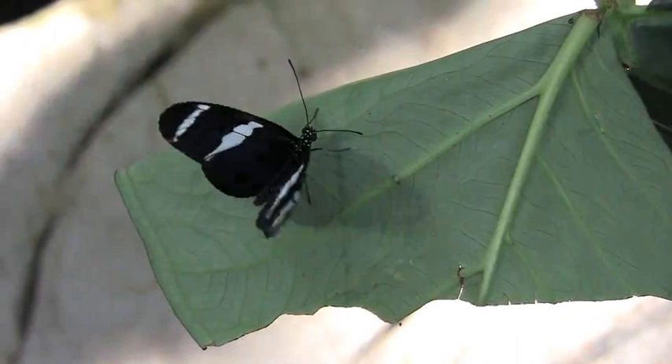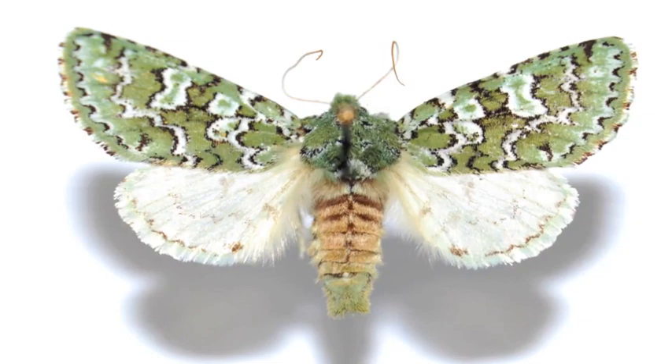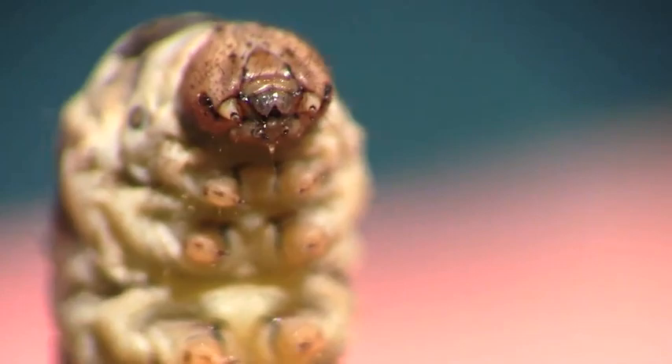Butterflies are pretty and moths are dull and brown — wrong again. Butterflies hold their wings up at rest and moths hold them flat — not good. There's only one true entomological way to tell them apart: you have to look at the antennae. Butterflies have capitate antennae that end in a ball or a curl. And moths have varied antennae that can be straight, plumose, or curly. But as always, there are exceptions.